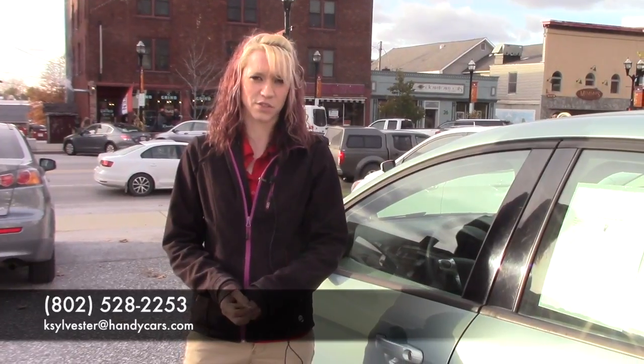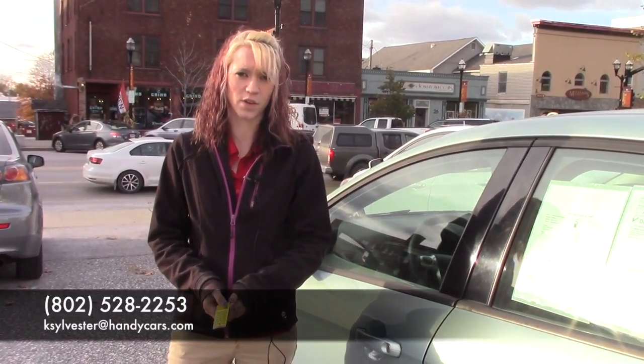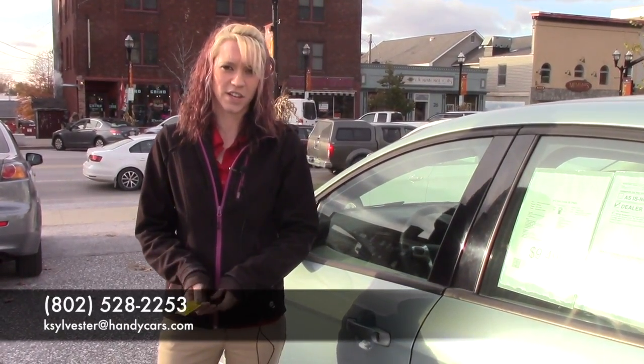Thank you for your interest in the 2012 Ford Focus. If you'd like to come in and take it for a test drive, my number is 802-528-2253, or email me at ksylvester-handycars.com. Thank you.